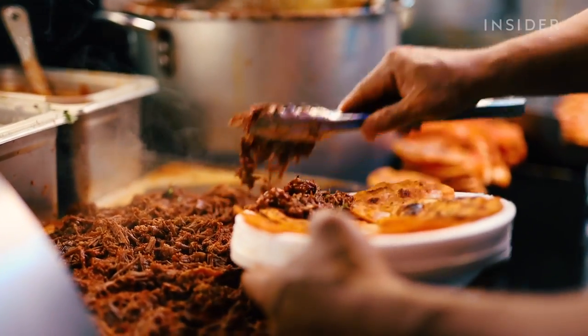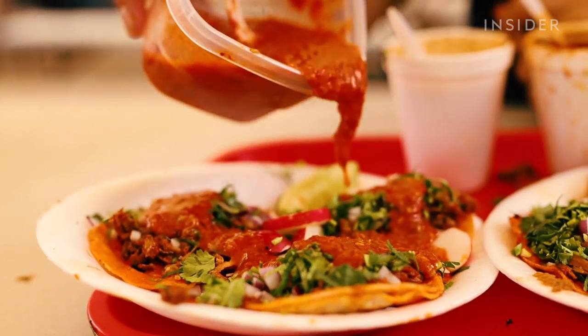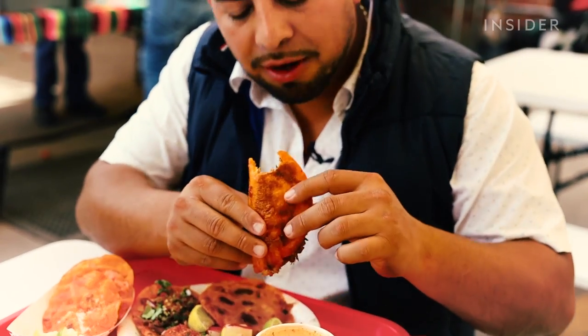I don't know how to explain it — the flavor you get, the meat is so juicy and tender. You just have to try it for yourself.